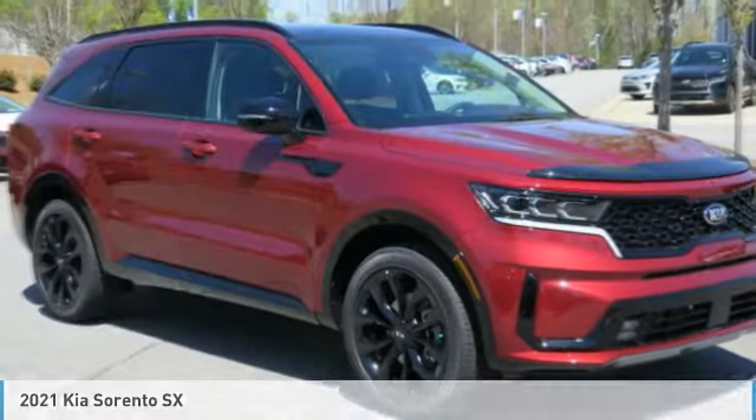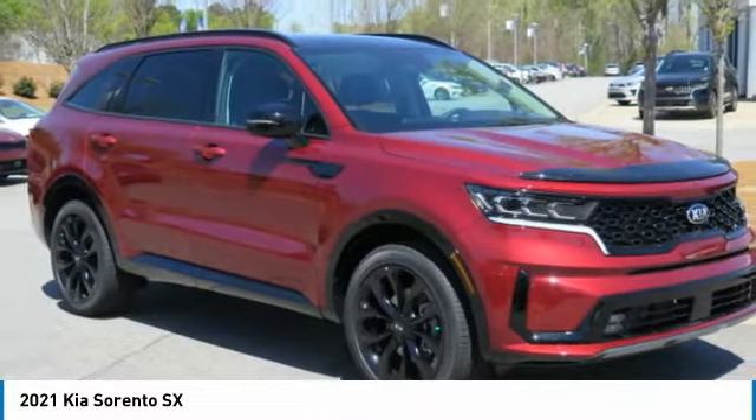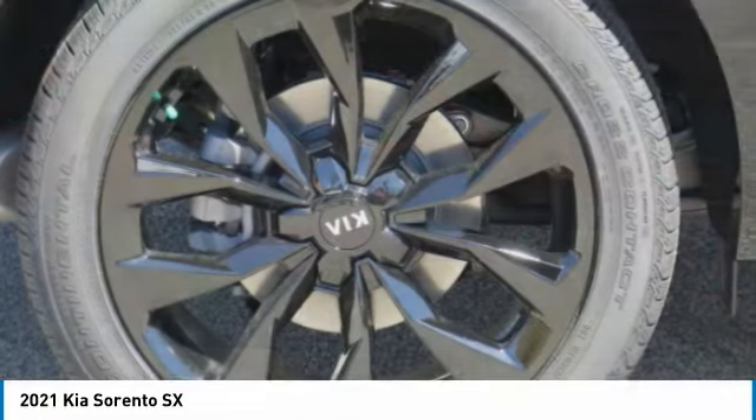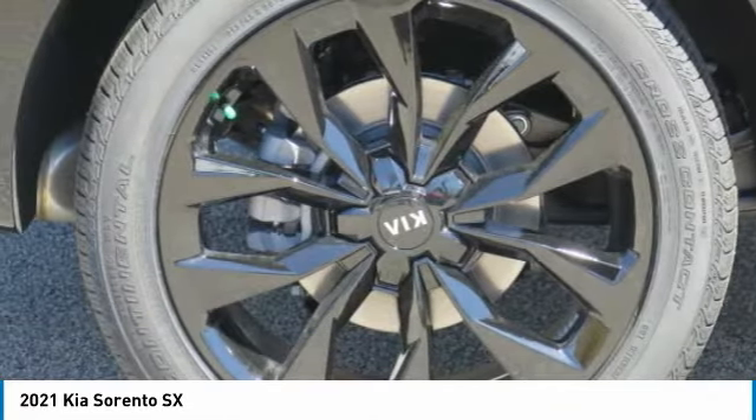Let me show you the 2021 Sorento. The Kia Sorento is a comfortable riding, powerful, compact SUV loaded with impressive standard features.